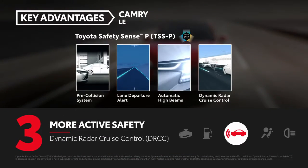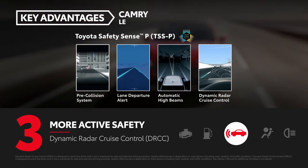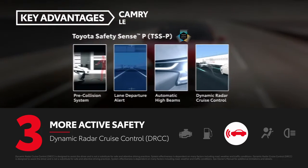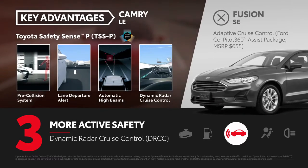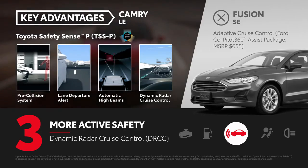Every Camry comes standard with the Toyota Safety Sense P suite of active safety systems, which includes dynamic radar cruise control. Ford's comparable adaptive cruise control requires the extra-cost Ford Co-Pilot 360 assist package on Fusion SE.